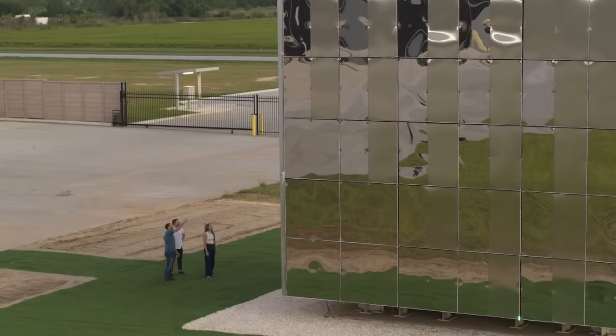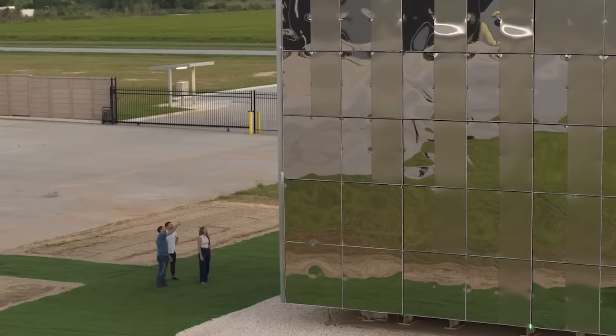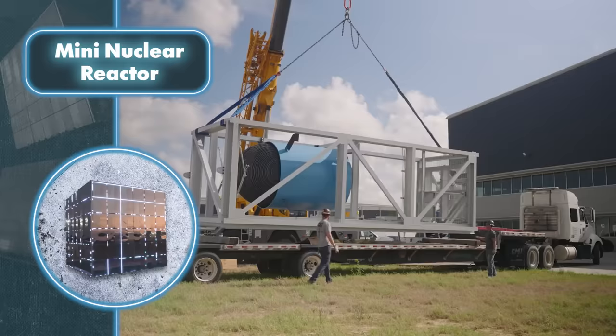Does this count as a breakthrough? It looks promising on paper and in videos, but in the real world we're not quite sure yet. Still, there's a bit of confidence because the company has sealed four deals worth $19 billion dollars, committing to build 34 reactors.